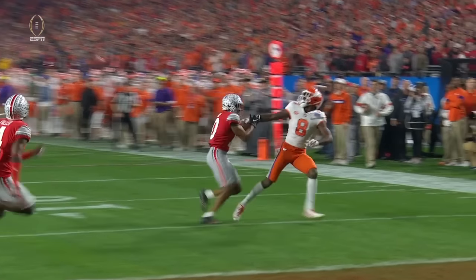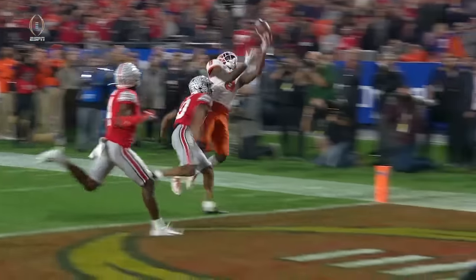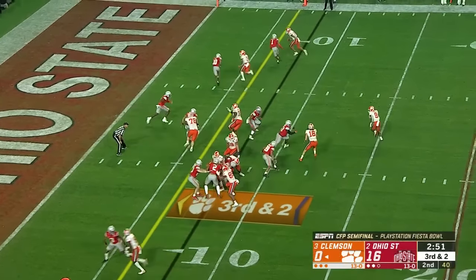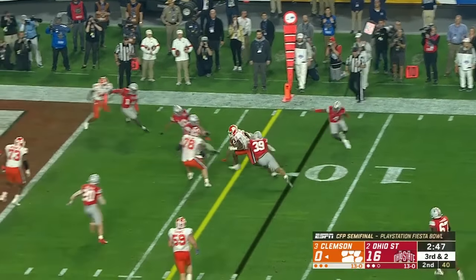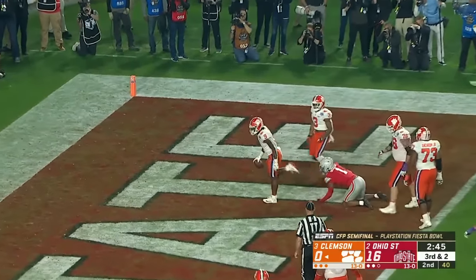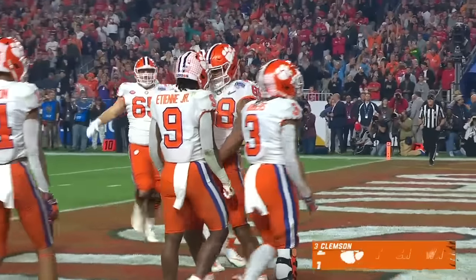A good call by Tony Elliott and Jeff Scott, the co-offensive coordinators — they recognize. Pitch to ETN, can he get the edge? No, he's turned back, but does well and scores standing up. That was all Travis ETN.